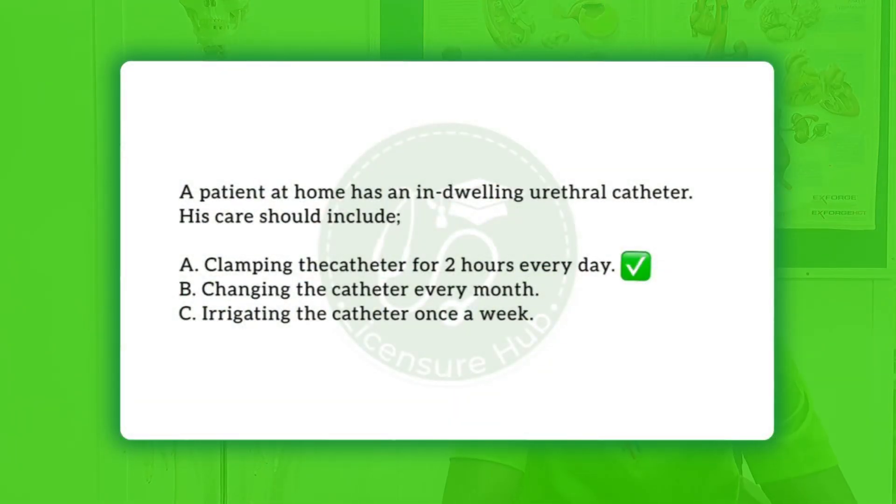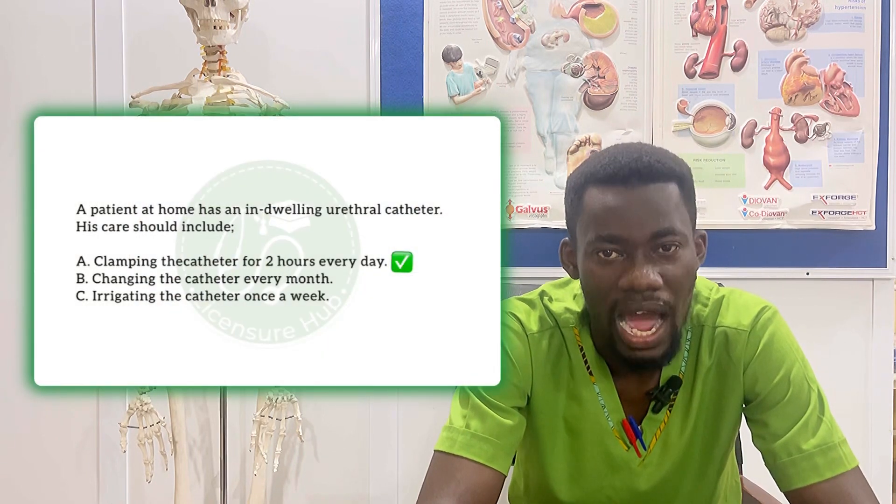The correct answer is option A. Clamping the catheter for two hours every day will be included in the care for this patient, as clamping the catheter will help the patient's bladder regain strength so that the catheter can eventually be fully removed and the patient can void without the help of a catheter.